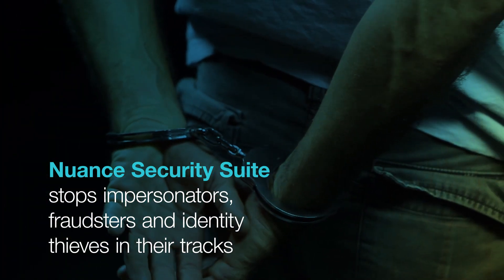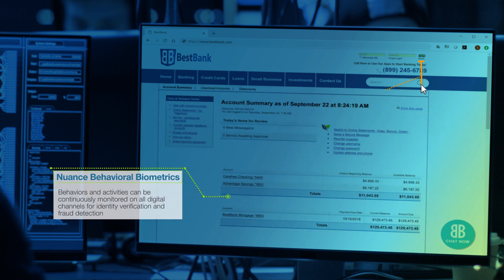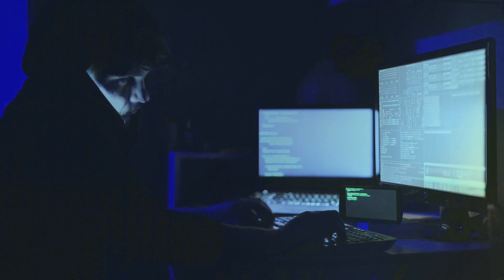This is a fraudster who has bought a list of personal data on the dark web. He's trying to access Kevin Smith's account on Best Bank's website. Nuance behavioral biometrics continuously monitors customer accounts, and when fraudulent behavior is detected, can temporarily freeze the session.